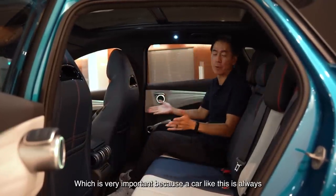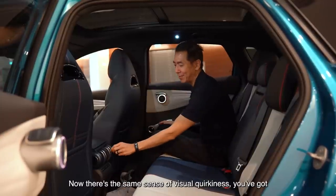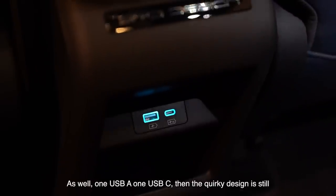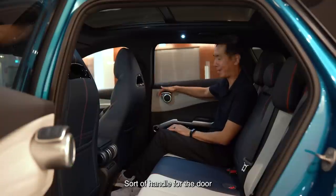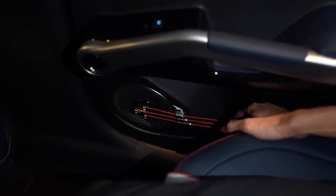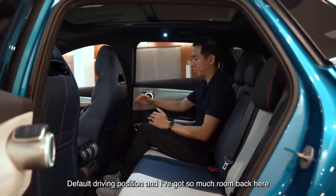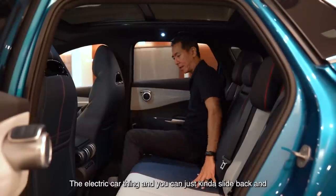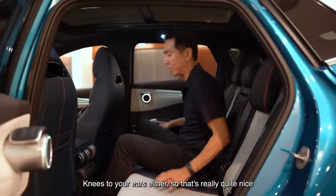Now let's check out the back seat, which is very important because a car like this is always intended for family use. There's the same sense of visual quirkiness — those very cool aircon vents, a couple of USB ports, one USB-A and one USB-C, and the human muscle motif is here too. There's a rotary handle for the door, and a very industrial-looking bit. The space is excellent — this is my default driving position and I've got so much room for my legs and knees. It's a very flat floor, which is an electric car thing, and you don't have to straddle a tunnel.